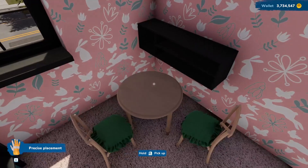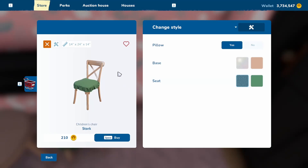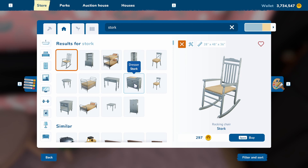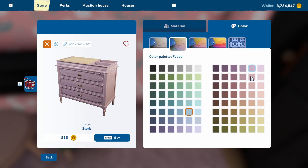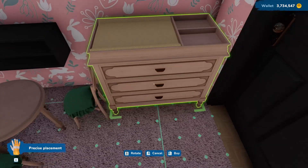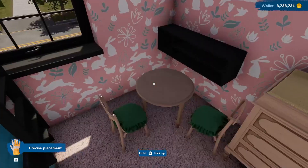That's that — the bed is placed, just like playing House Flipper 1. Now she needs a dresser. Going with the Stork brand to match: there is a Stork dresser, colored to match, and it'll fit! There we go — all that's needed now is maybe a picture or two and some toys.